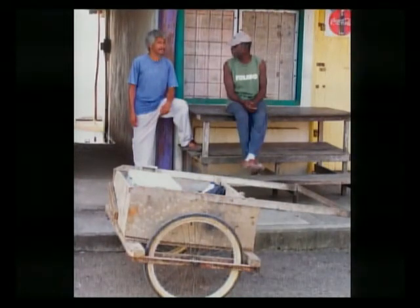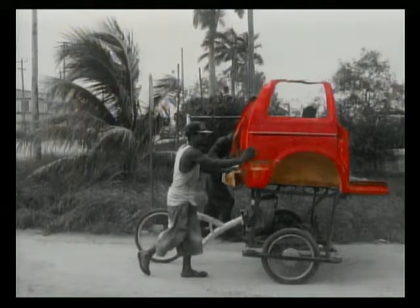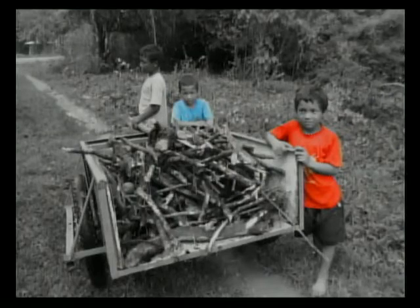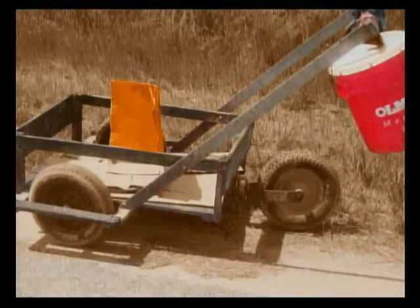Bicycle carts are not something we see as much as before, but we've noticed a resurgence in their use, especially for fruit vendors and little knickknacks. They're mostly metal ones as opposed to hand-constructed. What happened is there's been a transition from these old carts. Remember, these were from a time when you had sawmills and lumberyards readily available in Belize.